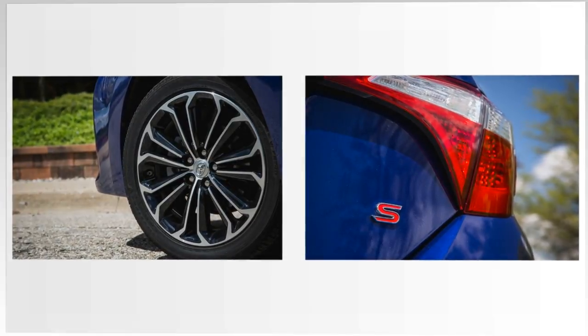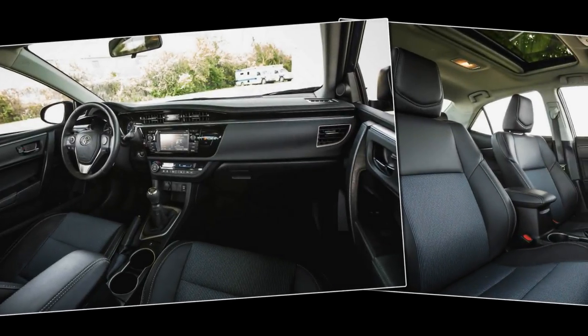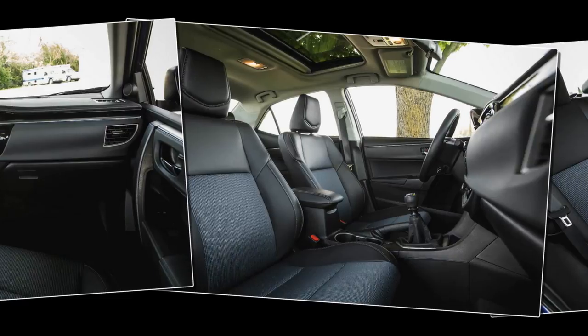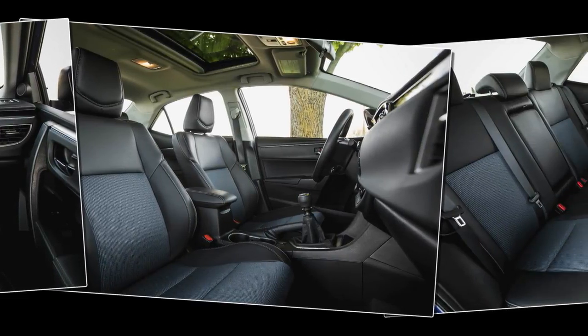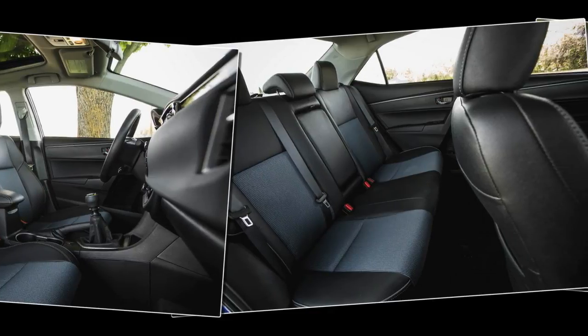The manual transmission is standard on the Corolla's base L model and is also available in the S-Plus tested here, where it's $1,600 more than the CVT. But that upcharge also includes a sunroof and the premium Entune infotainment system with navigation.